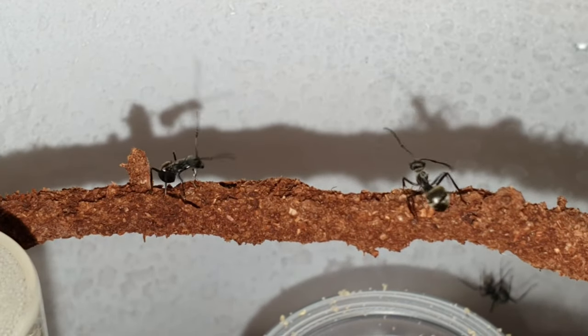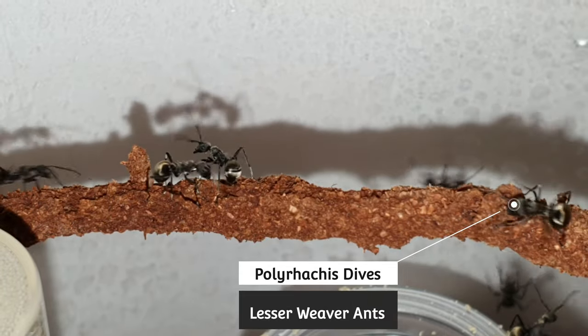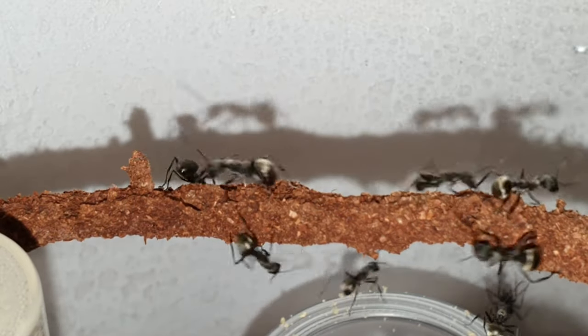It's that time again, another episode. I am the Colonialist and these are my Polyrhachis dives, aka the lesser weaver ants.